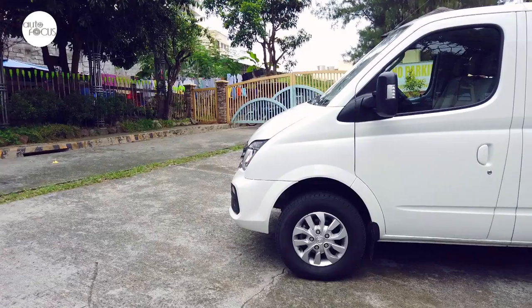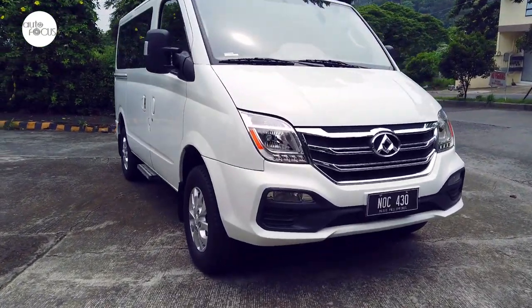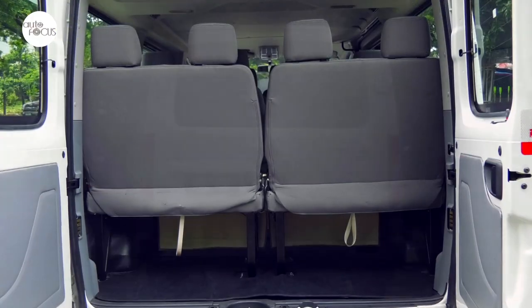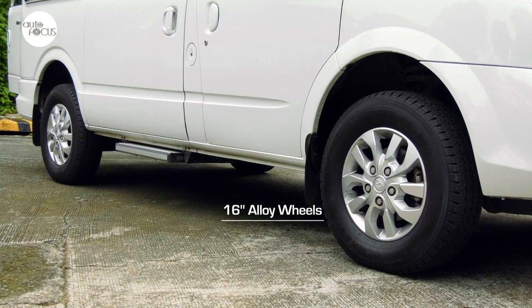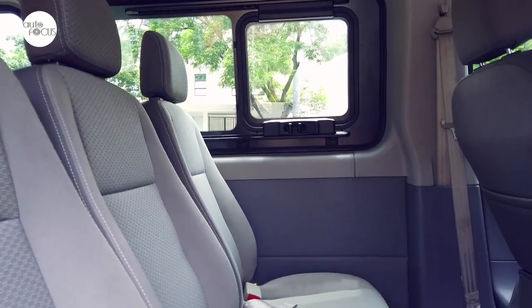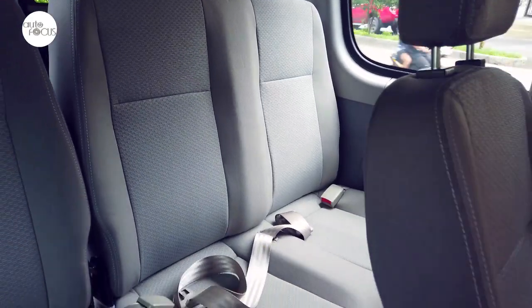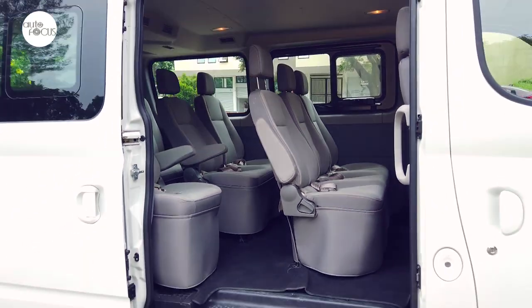The Maxxis V80 doesn't hurt the eyes with its boxy exterior and short bonnet. It presents itself as a rather modern-looking people mover with a distinctive louvered grille set between large halogen headlights and large power-adjustable side-view mirrors. Wide rear dual doors swing out. The V80 sits relatively high above the ground on 16-inch alloy wheels, but a wide rear sliding door and electric-powered retractable step board make for easy ingress into the spacious cabin that comes with fabric-upholstered seats for 13 passengers, including driver. The driver's seat adjusts 8 ways while all 10 individual seats in the rear recline for added comfort. The seating arrangement is also configured to allow easy access to all seats.